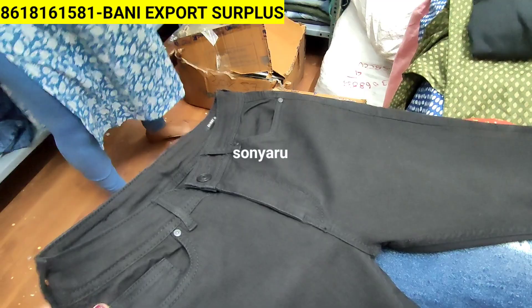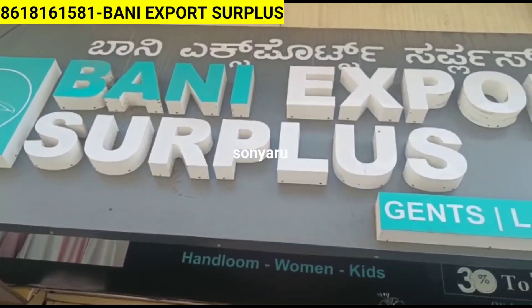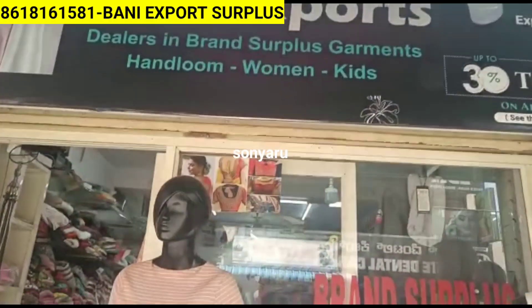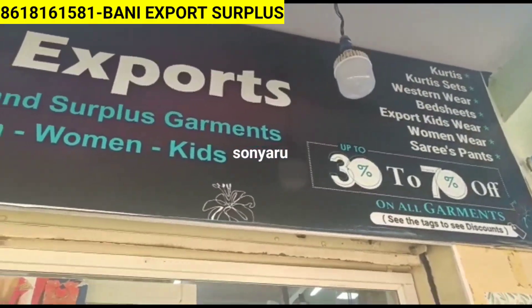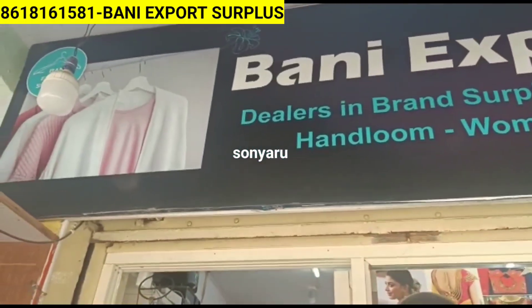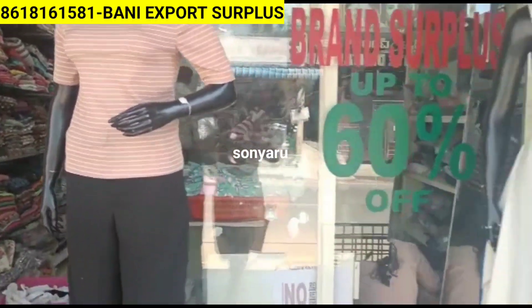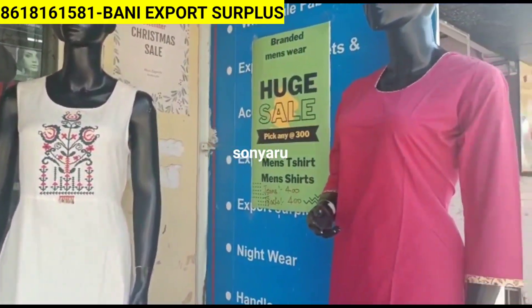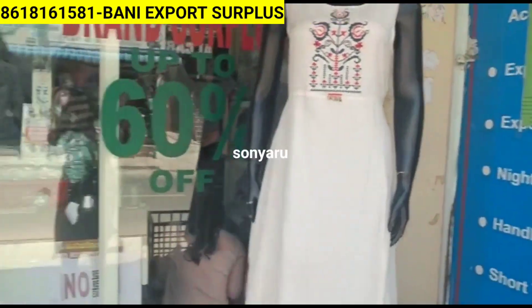I am going to show you some cotton Curtis Collections. Handloom Curtis is also available. I am going to show you plaza sets, nightwear collection, handbags - everything. I am going to show you two pieces and a lot more. The shop address and full description will be in the description box below, along with the Google Maps location.